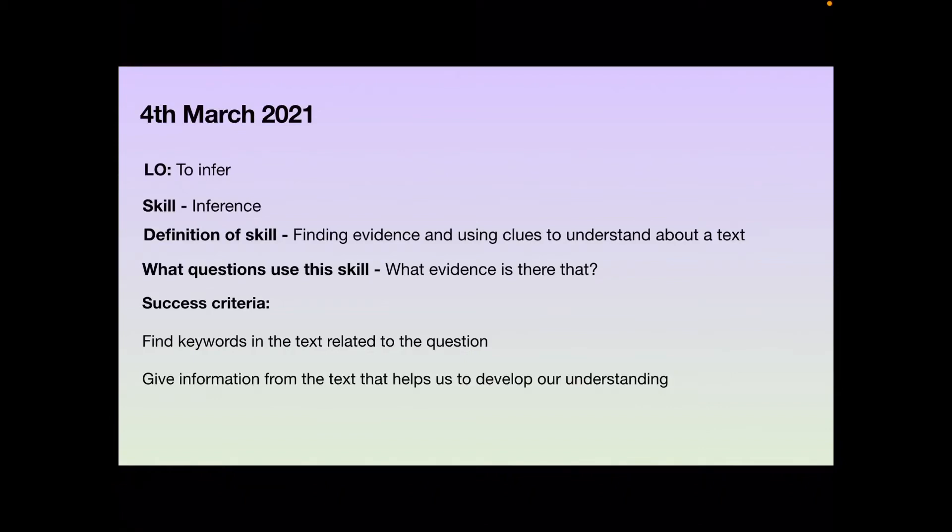Hello Year 3 and welcome to another reading lesson. Today's date is the 4th of March 2021 and our learning objective again today is to infer, and our skill that we're going to be using again is inference.